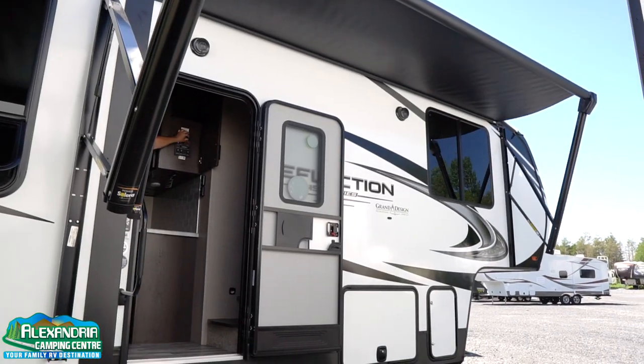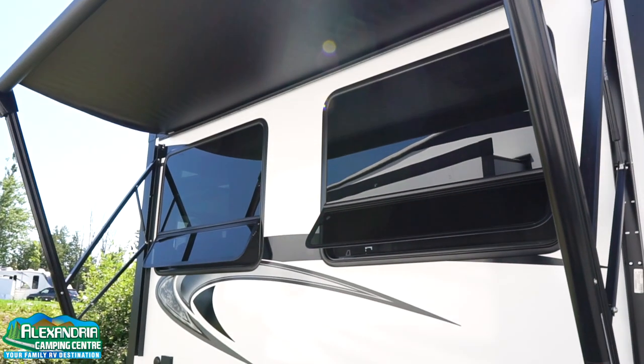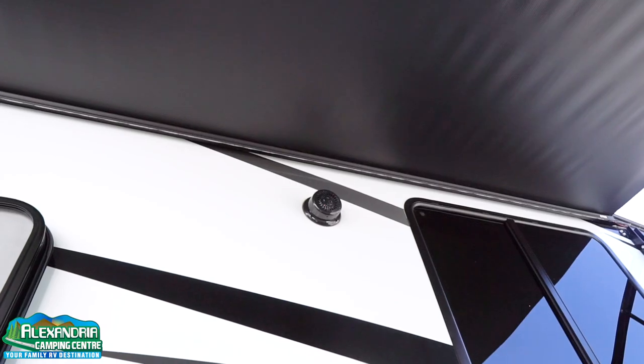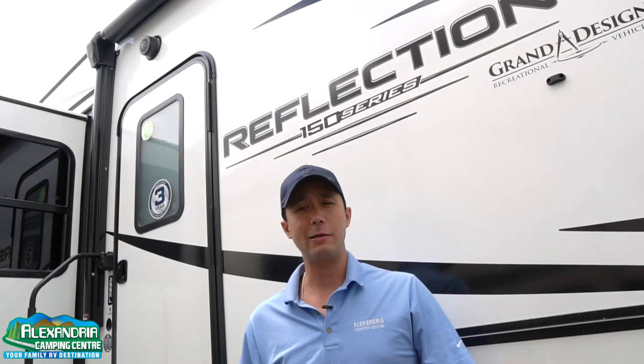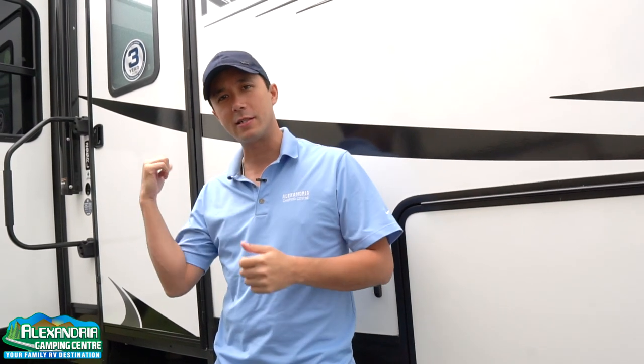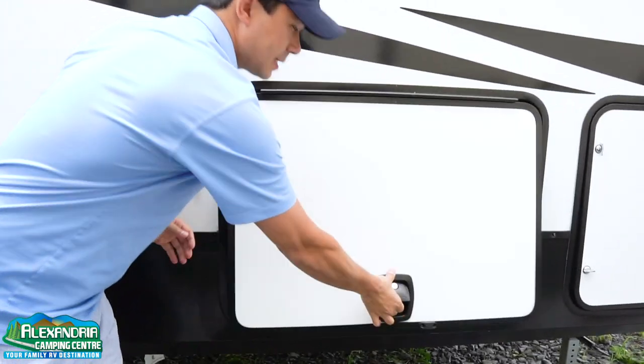Two nice awnings which span pretty much the entire length of the unit, providing sunshade and protection from the elements. LED lights running underneath. Outside speakers controlled remotely with your iPhone or Android device via Bluetooth, so you can listen to music out by the fire without running inside to adjust it. And there's some nice storage here as well.